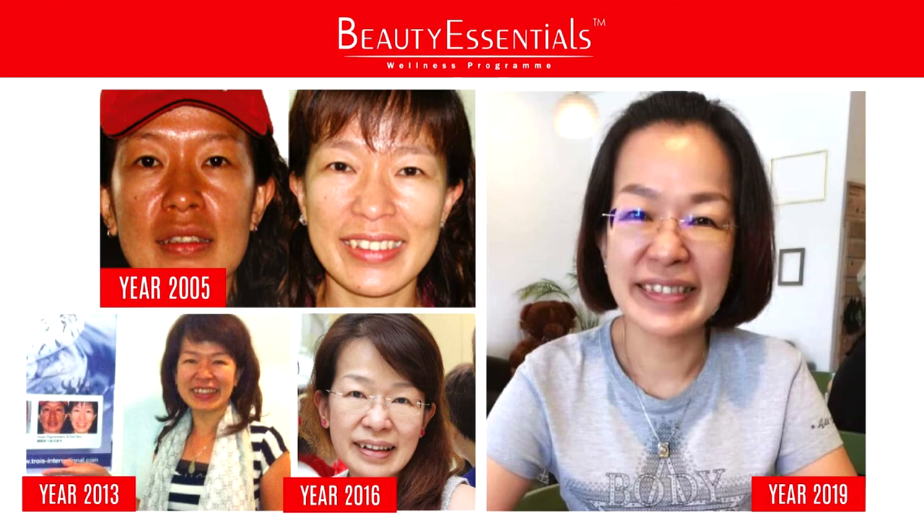She feels a clarity in mind and feels so healthy in terms of movement and so forth. Because she's an accountant by profession, and accountants are highly under stress. With Beauty Essentials, she noticed a big difference. From then on, she never stopped. In the 2013, 2016 photos you can see the progress, and the biggest photo on screen is taken in year 2019.